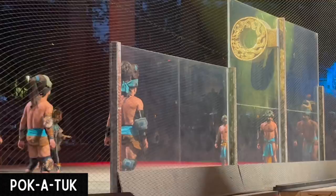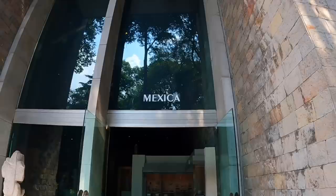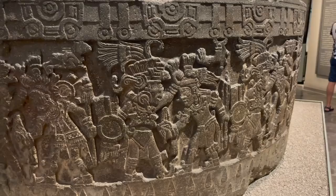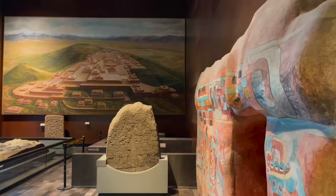If you saw our Chichen Itza video, they had ball courts there — they're actually all over Mesoamerica. This was a game that was life and death; they believed the people who won would be sacrificed and go straight into heaven. I can't believe how close you can get to all of these artifacts. The closer you look, the more details that tell stories you notice. That was just our first exhibit and I'm totally blown away — I recommend coming here your first day to learn about the history from this region.